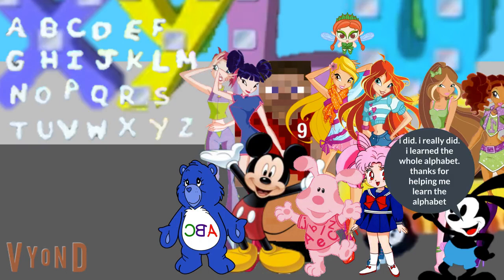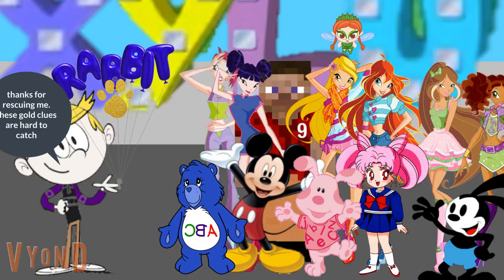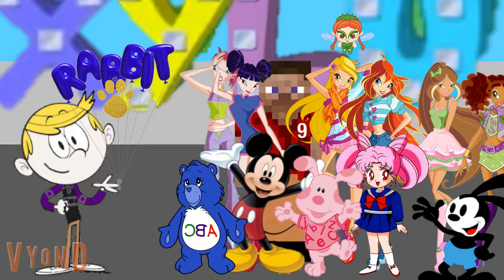Thanks for helping me learn the alphabet. Look, there's Harry. Thanks for rescuing me. These gold clues are hard to catch. Glad you're okay, Harry. Let's see what our first gold clue is. It's on the letters R, A, B, B, I, T. Rabbit. So our first gold clue is the word rabbit.